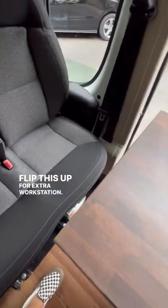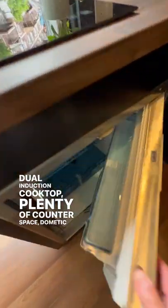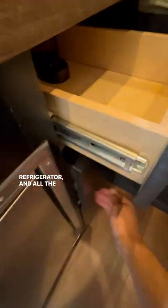Flip this up for an extra workstation. Dual induction cooktop, plenty of counter space, Dometic 12-volt refrigerator, and all the drawers are push-to-open.